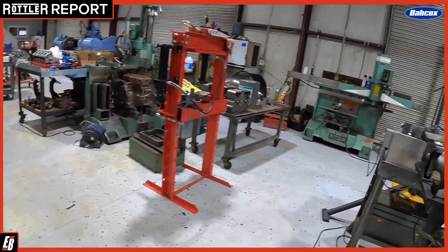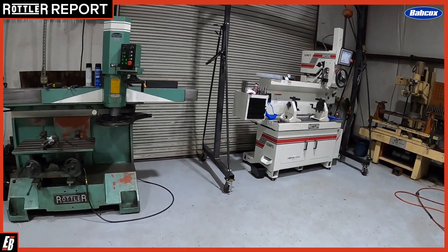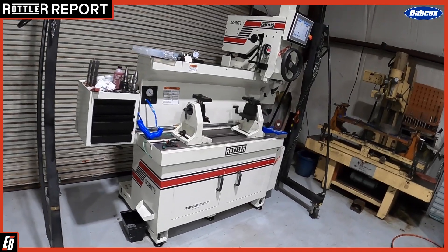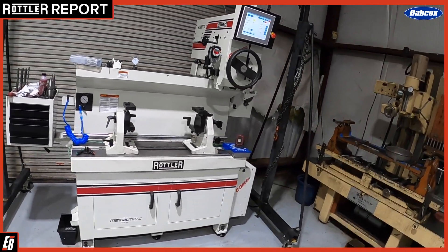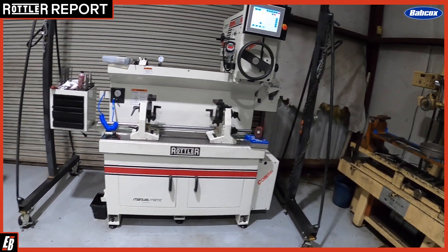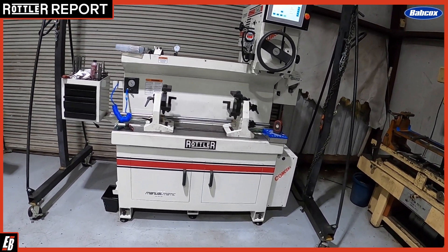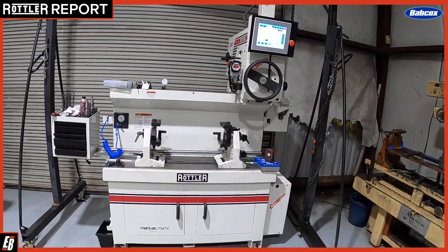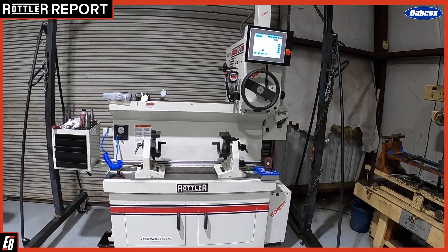The last machine that we've recently bought would be this new Rottler SG9 MTS, the manual-matic. So we can do three, five, seven angle valve seat cutting, all our guide work and seat work — pretty much anything and everything we need to get the job done. You just can't beat this equipment.